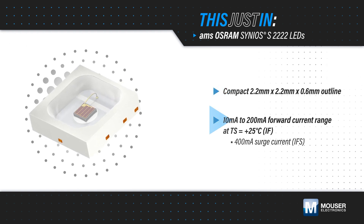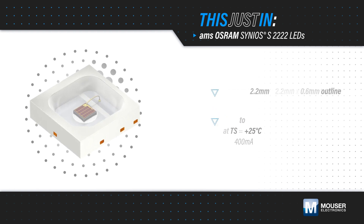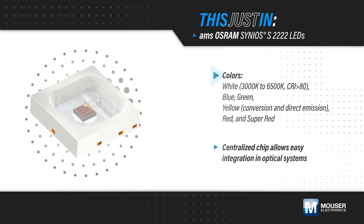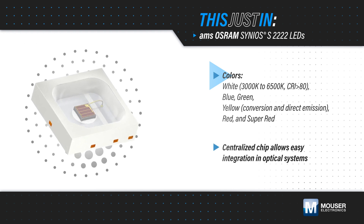The LEDs range from 10 to 200mA forward currents and support surge currents up to 400mA. The LEDs are available in a variety of white points and in six colors, all using the same white SMT package with a silicone resin.